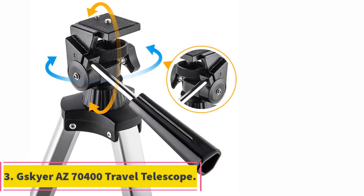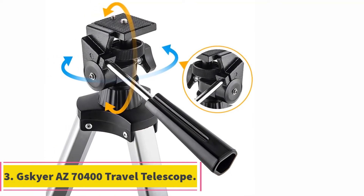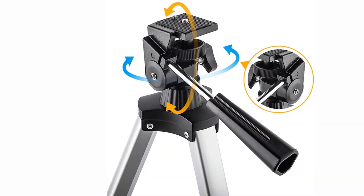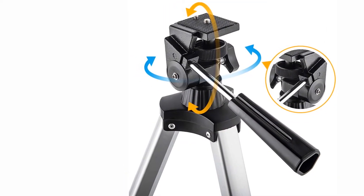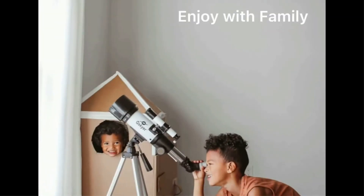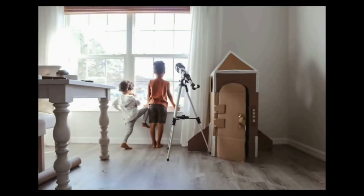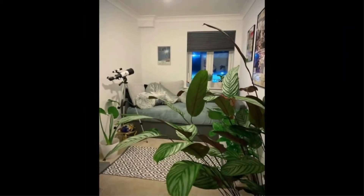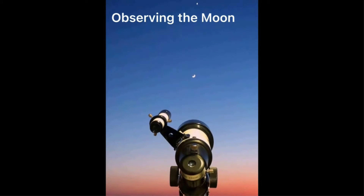At number 3, the Gskier Arizona 70400 Travel Telescope. The Gskier Arizona 70400 Travel Telescope is right at the top of our budget. Cheaper options are available, but this model offers everything you need with a few extras you won't find included with most other options. For instance, it includes a smartphone adapter and wireless camera remote so you can take high-quality pictures through the telescope using your smartphone.